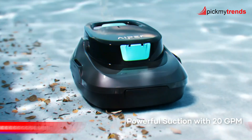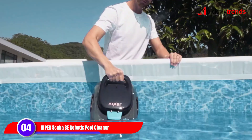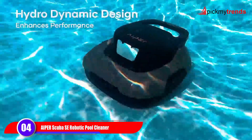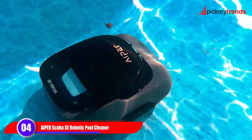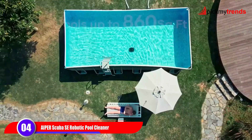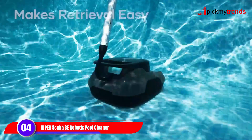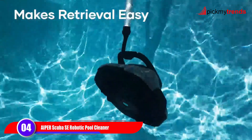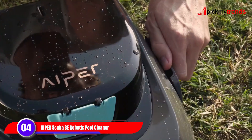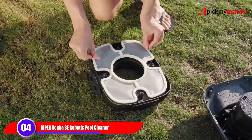The Aper Scuba Seagull Set is another fantastic cordless option. Despite its compact size, it delivers a mighty cleaning performance, suitable for pools up to 860 square feet. Its one-click activation keeps your hands free from hassle, and the auto-parking feature ensures easy retrieval. The advanced water purging system enhances portability by draining water quickly. With a 90-minute runtime and a lightweight design, the Scuba Seagull Set is perfect for above-ground pools.